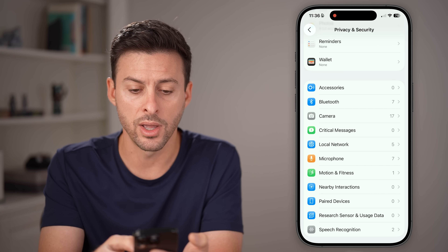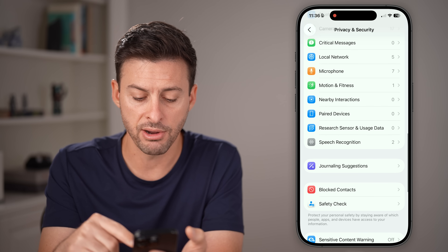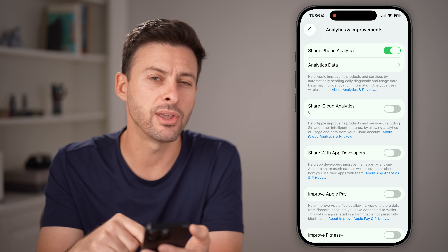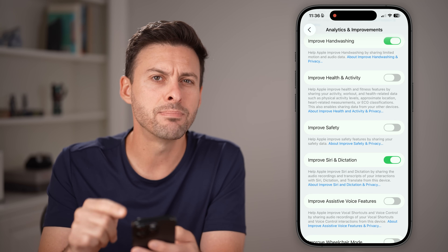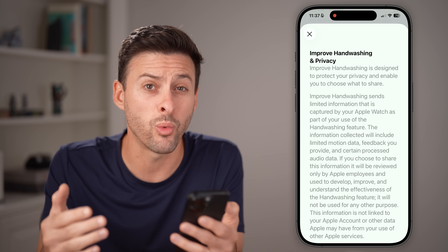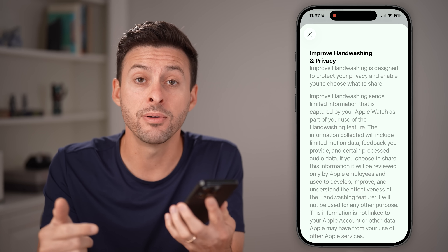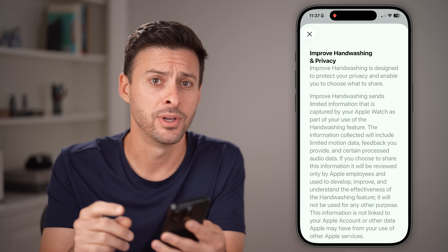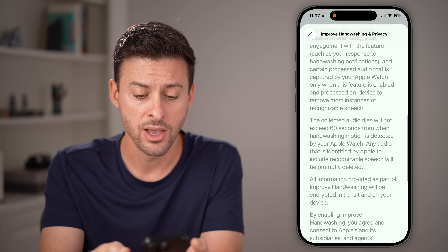Now let's go back. We're still in the Privacy and Security part of your settings. Scroll down to the very bottom and tap on Analytics and Improvements. From here, there are a couple of key ones to look at. You can see Improve Hand Washing. If you tap on About Improve Hand Washing, essentially what this does is when you're washing your hands in the bathroom, it will take some motion and audio data from your phone or Apple Watch and send it to Apple. This is a huge violation of your privacy, and I'm not really sure why it's even included on your iPhone.